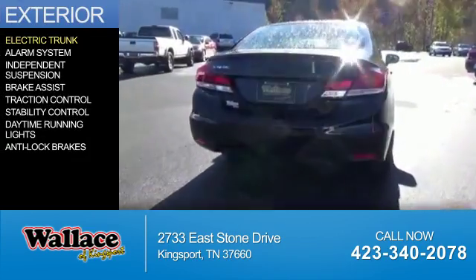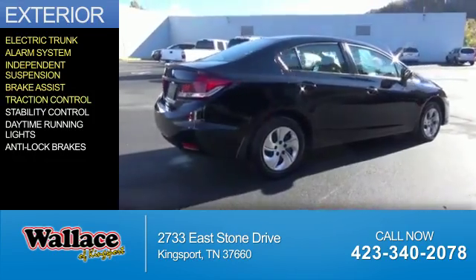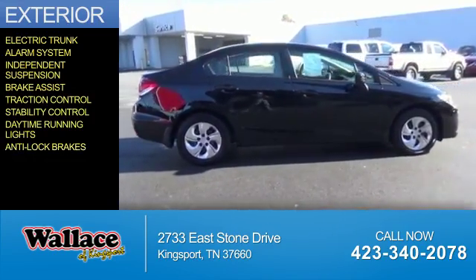The features include electric trunk, an alarm system, independent suspension, brake assist, traction control, stability control, daytime running lights, and anti-lock brakes.